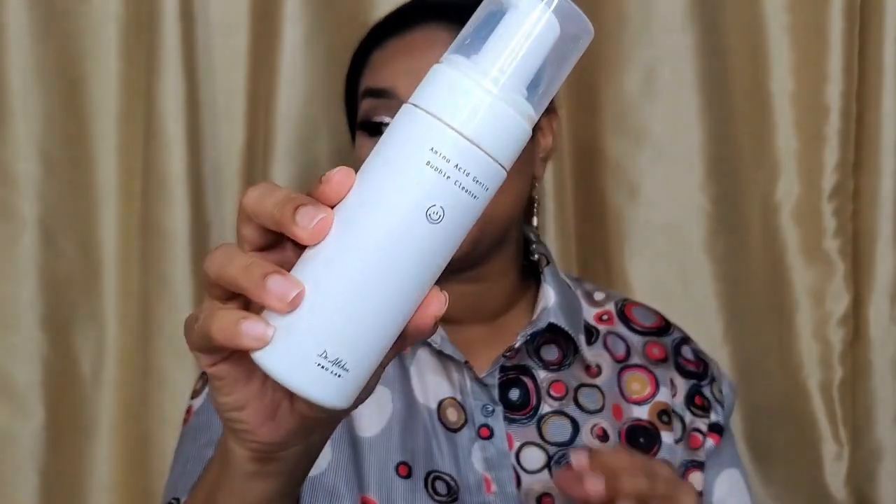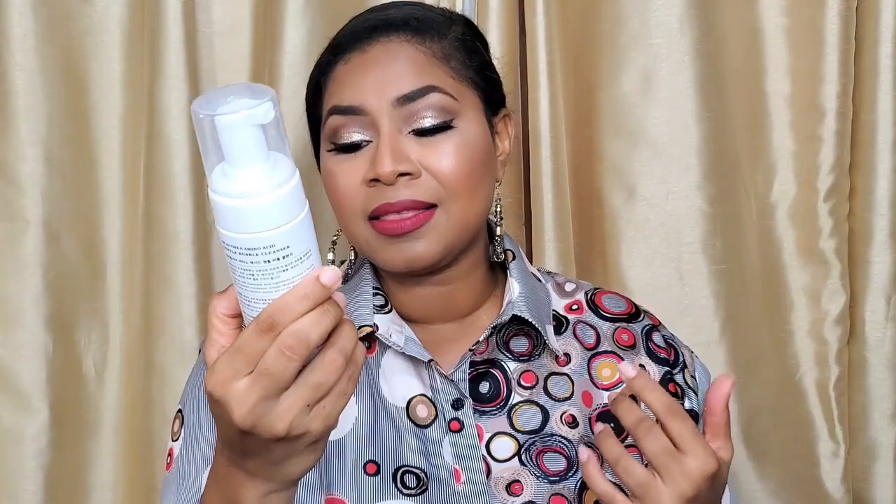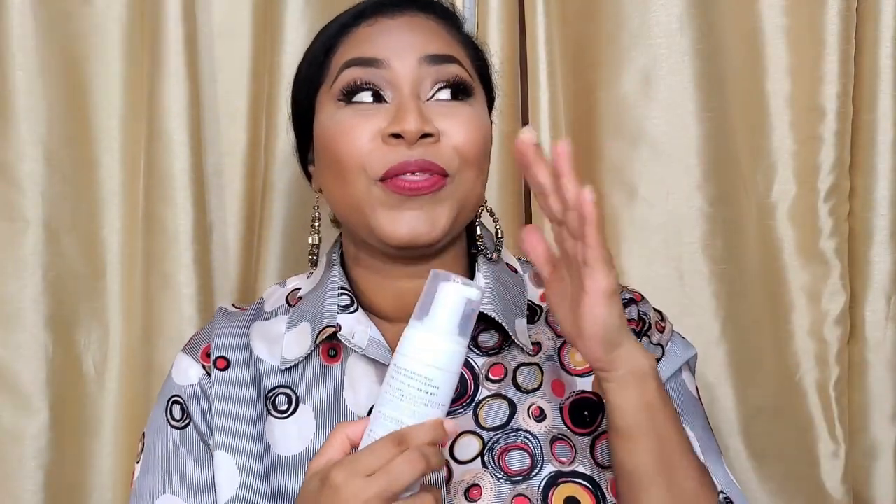The second nighttime cleanser is by a brand called Dr. Althea ProLab and this is their Amino Acid Gentle Bubble Cleanser. This one is a little bit special. I've been reading a lot about this brand and I want to test a couple more products from them, so I decided to try the cleanser. It was really strange because I am more of a gel cleanser type of girl. As I'm mentioning that, the MediHeal has a very, very interesting texture — it comes out kind of like a creamy gel and it operates like a gel cleanser.